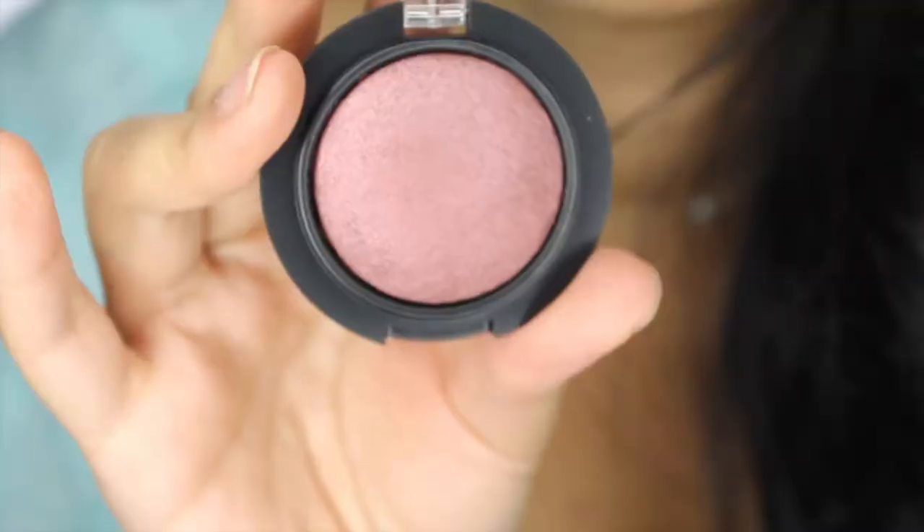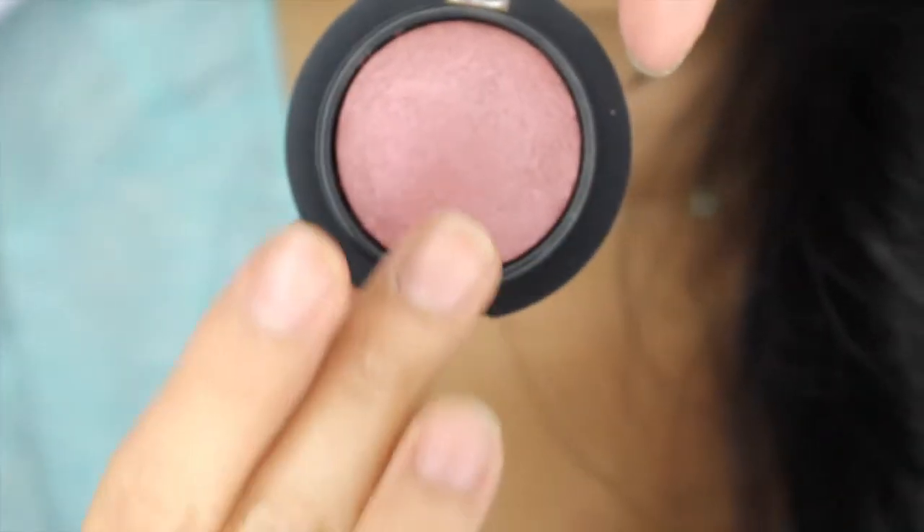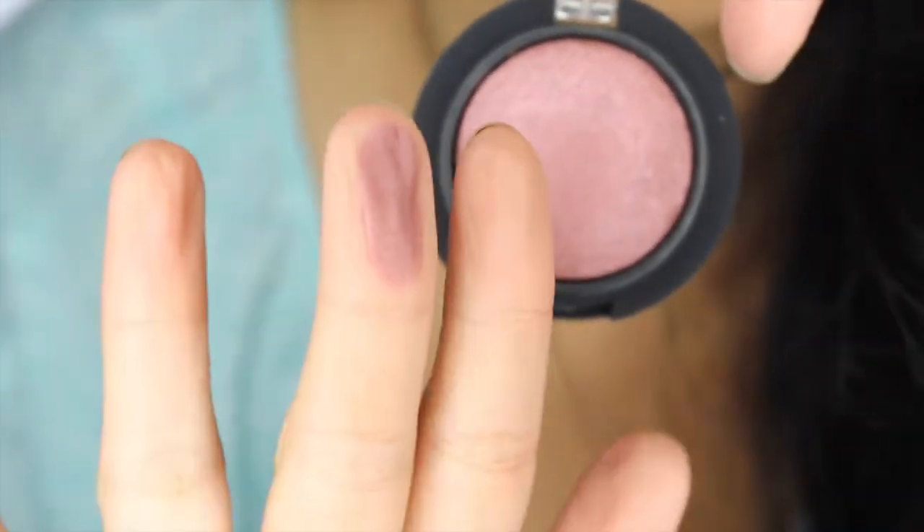Okay, so the next thing I got is this — I'm guessing this is an eyeshadow. It's from the brand Mellow and this is in the shade Plum. It says baked eyeshadow and it looks like this.